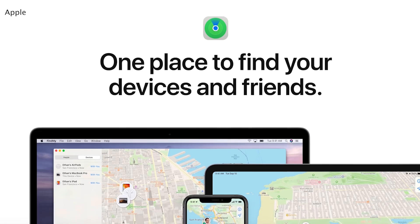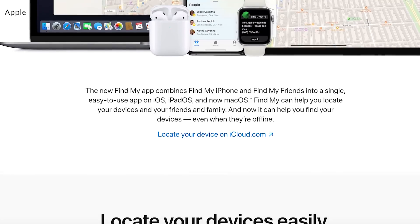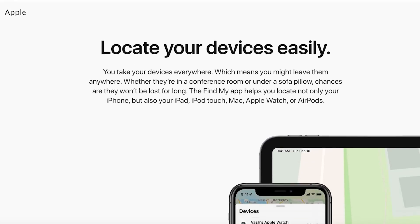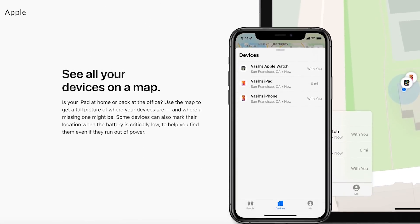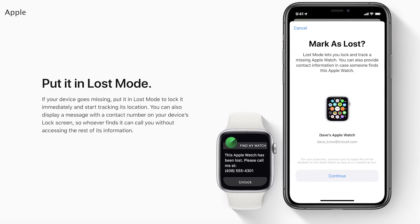Apple merged Find My Friends and Find My iPhone into a single app called Find My. What's also new is you can now help find lost devices for people and vice versa. If you lose your iPhone and you have Find My iPhone enabled, you can mark your phone as lost. Apple will then crowdsource its location by asking all Apple devices to look for your phone's Bluetooth signal. Once the signal's found, you'll be notified. Apple says the service is completely anonymous and encrypted.